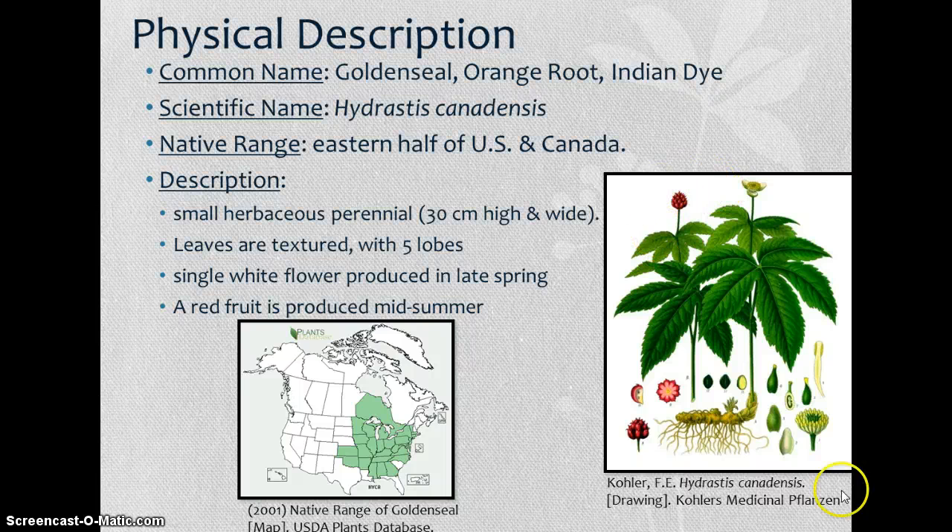This fruit resembles a raspberry. The root at the bottom is yellow, which gives it its name orange root, sometimes known as yellow root. This root is where most of the medicinal compounds are.